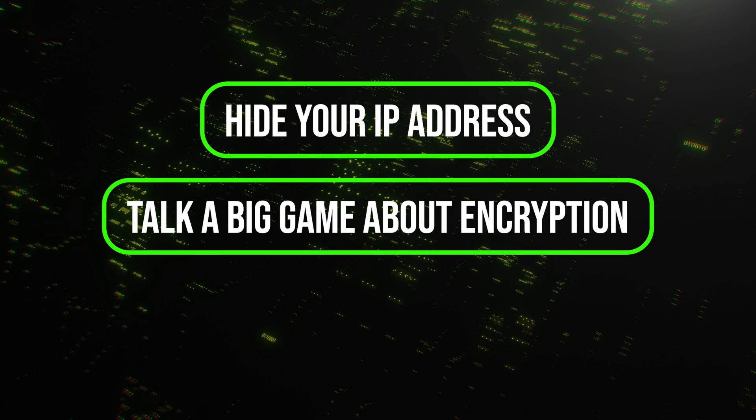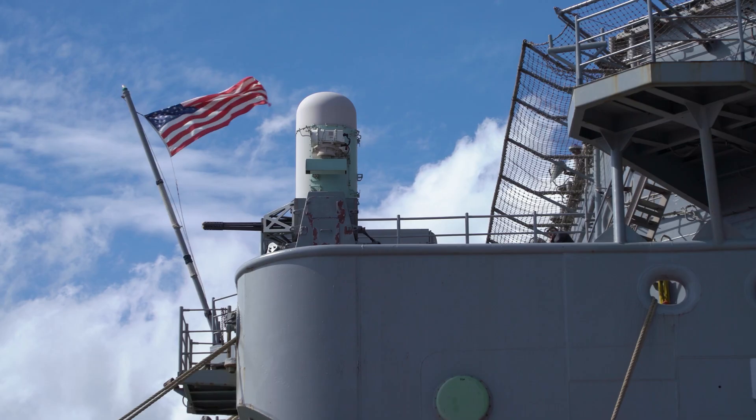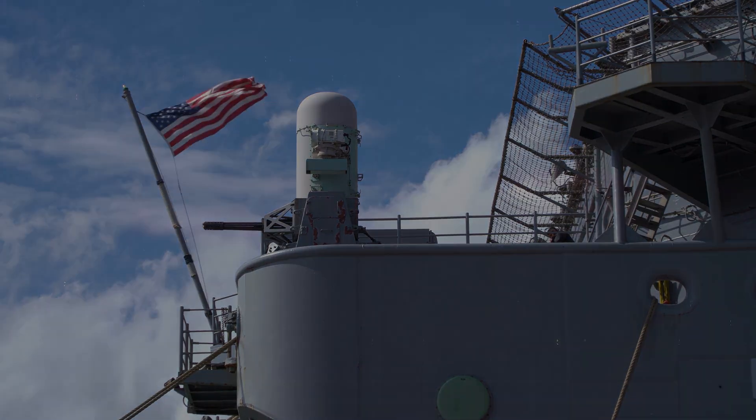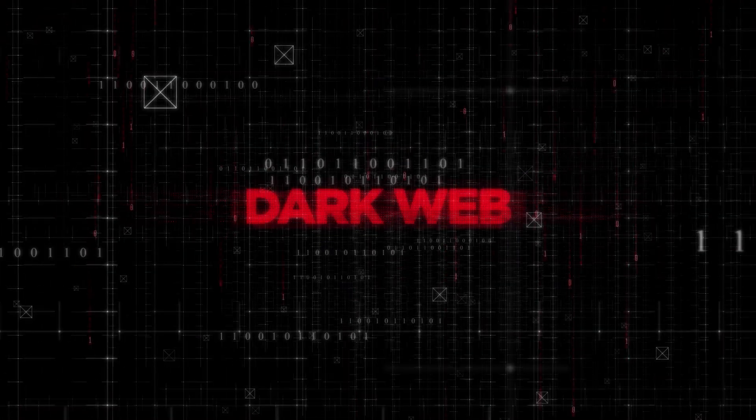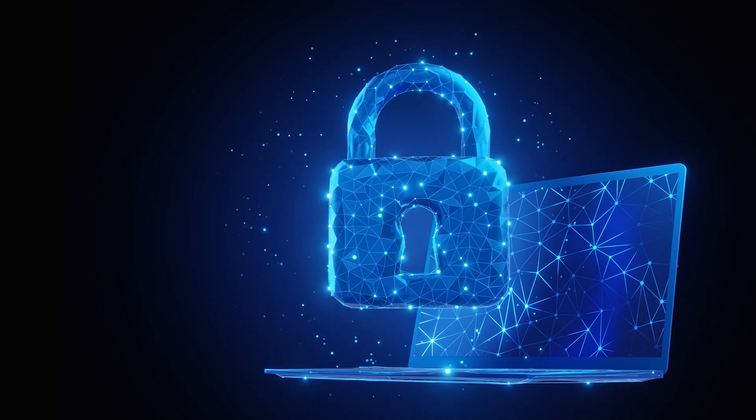A lot of people think these two tools do the exact same thing. They both hide your IP address, they both talk a big game about encryption, and they're both tools for privacy. But the reality is they're completely different beasts. One was built by the US Navy and lets you access the dark web for free. The other is a paid industry designed to make your Netflix streaming faster and secure your entire digital life.